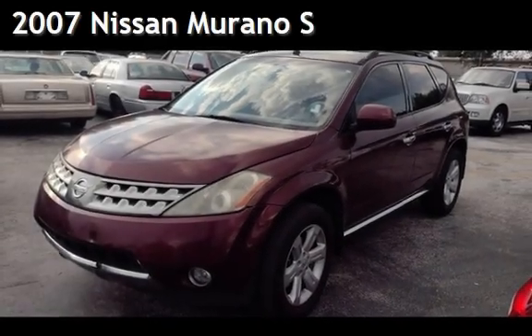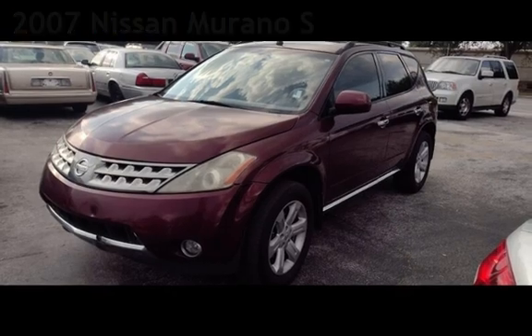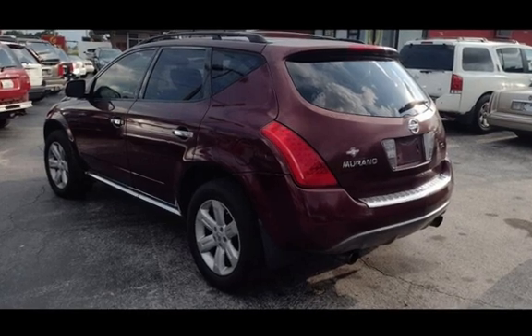Presenting a pre-owned 2007 Nissan Murano S. This four-door SUV has a six-cylinder, 3.5-liter V6 engine, with front-wheel drive, and an automatic transmission.